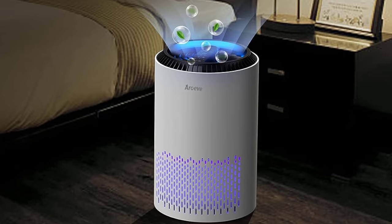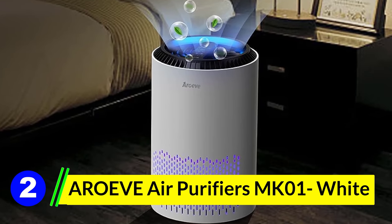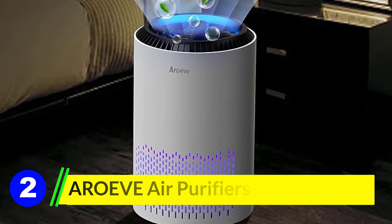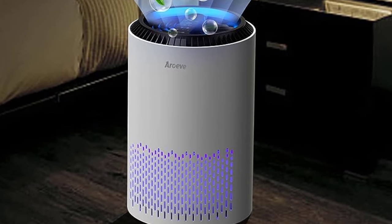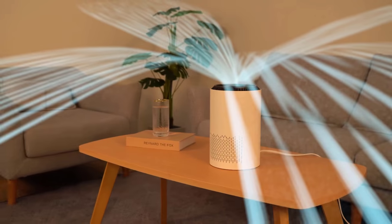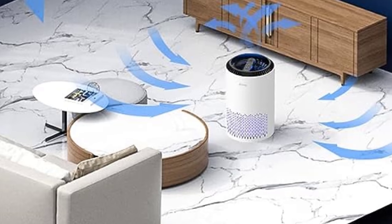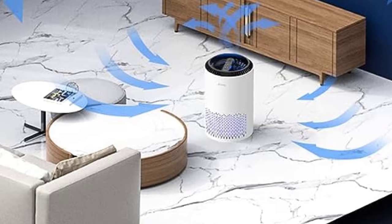Number 2: Areeve Air Purifier MK01 White. The Areeve Air Purifier MK01 is an efficient and stylish addition to any home or office. While there's the slight inconvenience of regular filter replacements, the benefits — clean, fragrant air and quiet operation — make it a worthwhile investment.